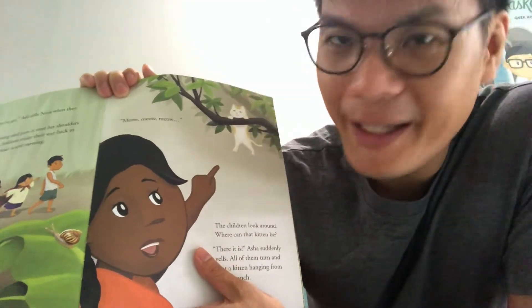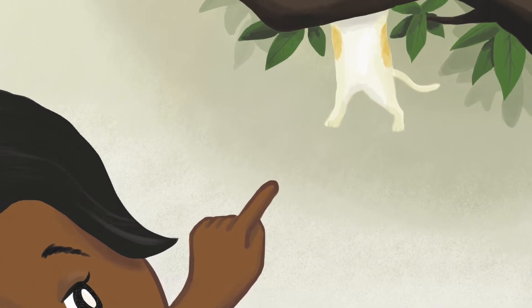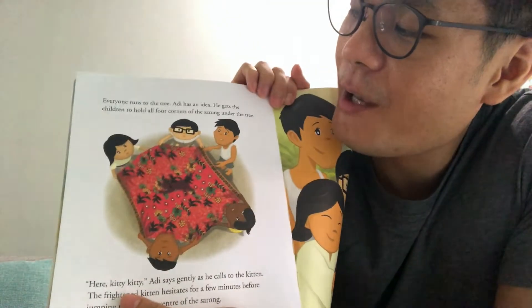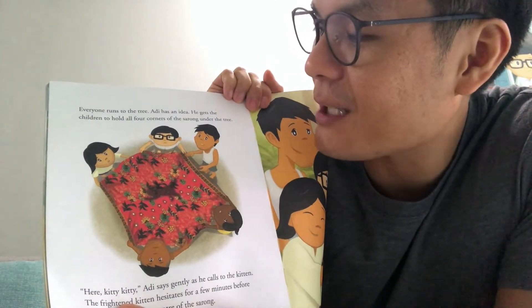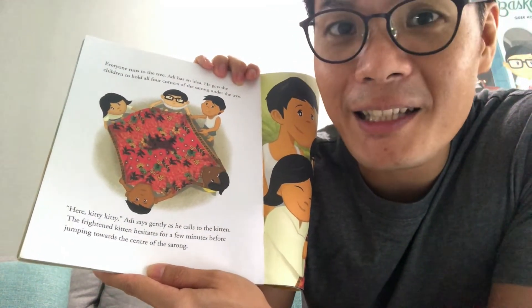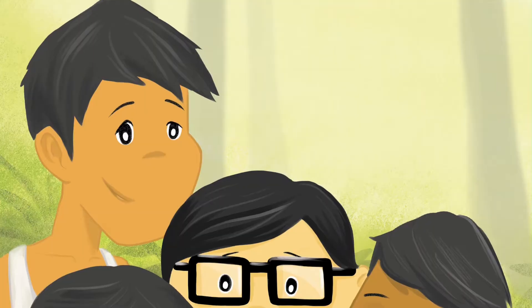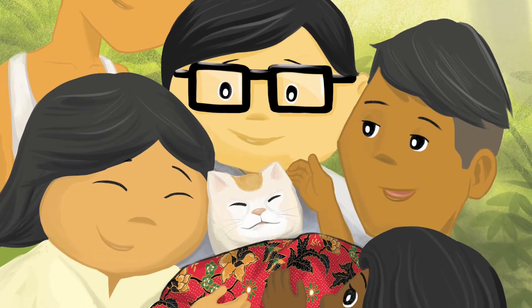The children look around — where can the kitten be? 'There it is!' Asha suddenly yells. 'Over here!' All of them turn to spot the kitten hanging from a tree branch — that looks really dangerous! Everyone runs to the tree. Adi has an idea: he gets the children to hold all four corners of the sarong under the tree like a safety net. 'Here kitty kitty,' Adi says gently. The frightened kitten hesitates for a few moments before jumping towards the centre of the sarong. 'Hooray!' they all cheer as the kitten lands safely. The kitten replies with a meow, as if saying thank you.